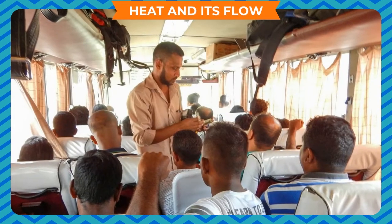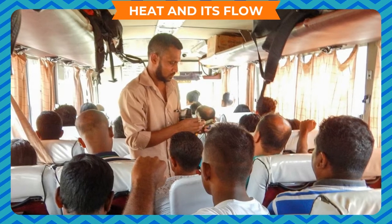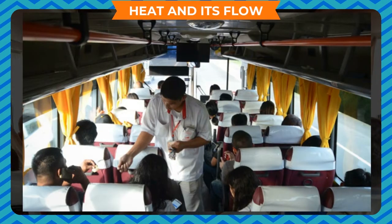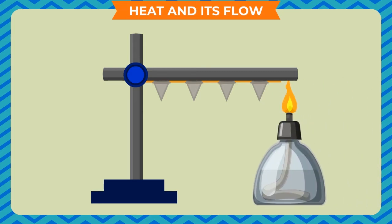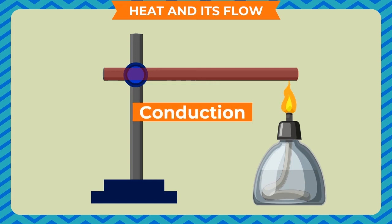The transfer of heat in solids is like passing a bus ticket from the conductor to the passenger on the last seat — the ticket is passed from one passenger to another till it reaches the last passenger. Take an iron rod and cover one side with wax, then fix some nails on the wax coating. Heat the free end of the rod using a burner. The nail closest to the heated end falls first due to wax melting, followed by the next nail, and so on till all nails fall. This shows heat travels from one end to the other by conduction.